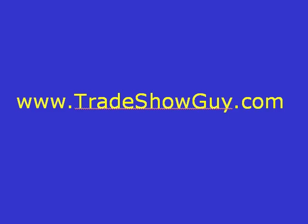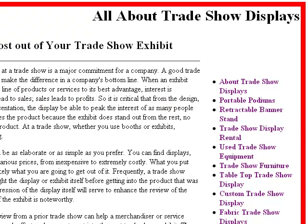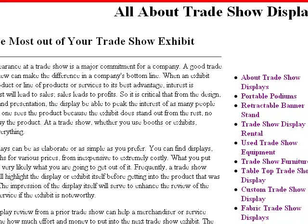Hi, I want to welcome you to www.tradeshowguide.com. This is a great site that you can use as a reference if you're interested in trade shows. I'm going to give you a brief look at this website, and this is the website here.